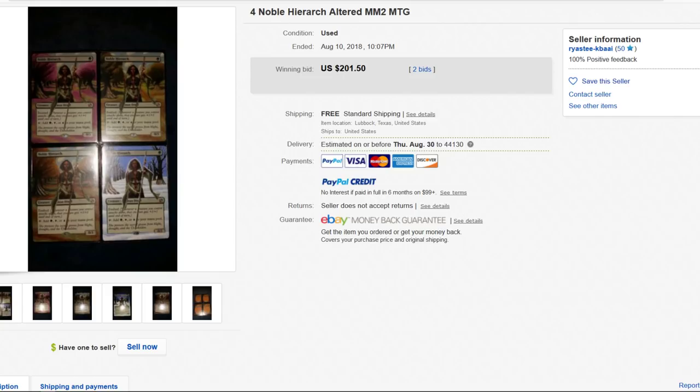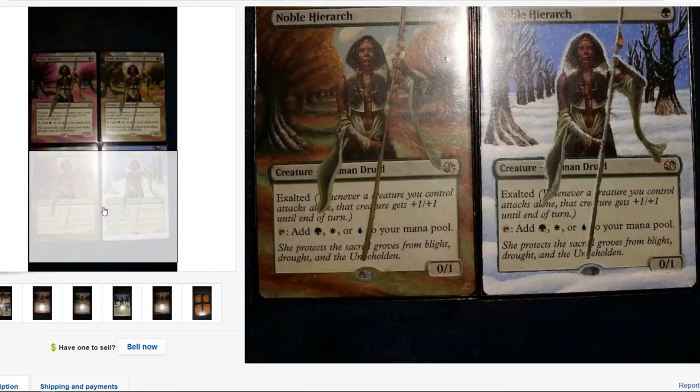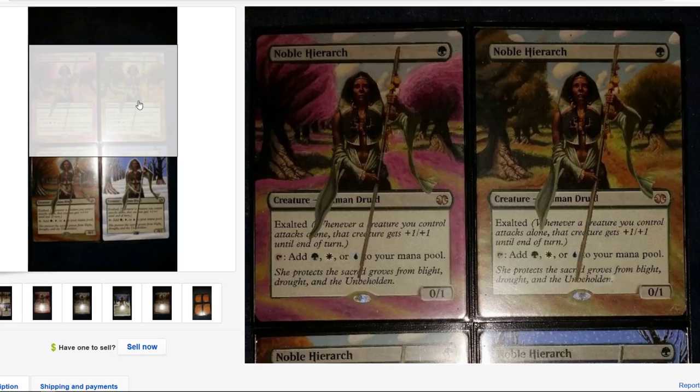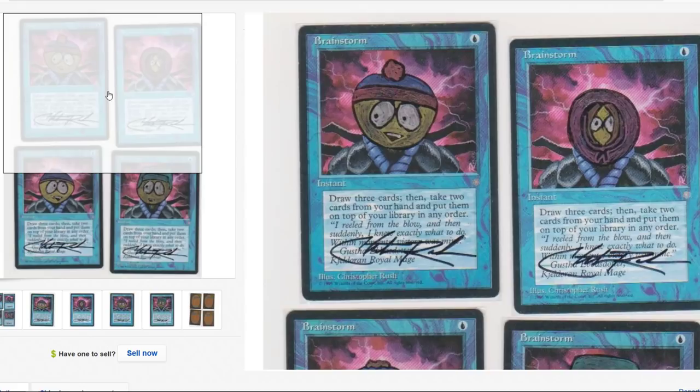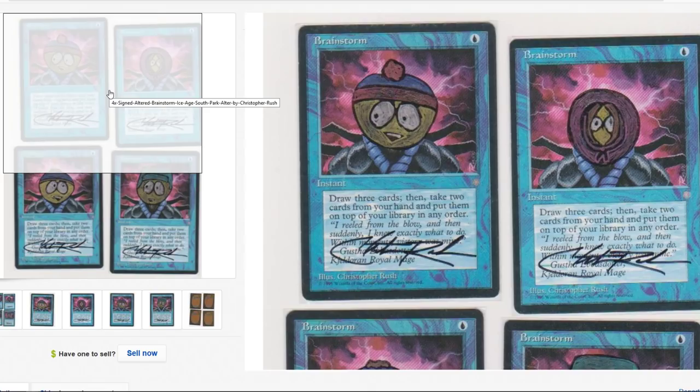First up: four Noble Hierarchs. These bad boys are nasty — it's all four seasons, very very cool. I really want to know your guys' take on altered art cards. Do you own any? Do you love them? Do you hate them? The art may not be the best on these but they are funny and goofy looking.